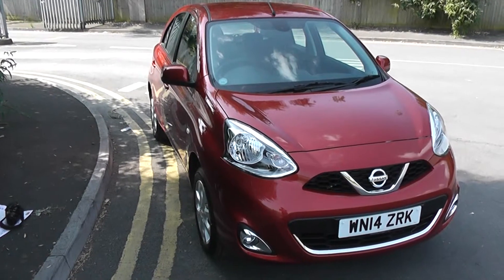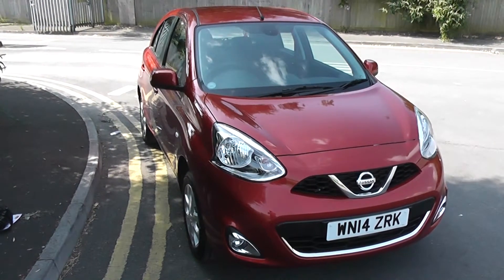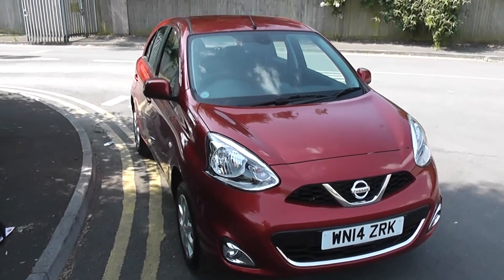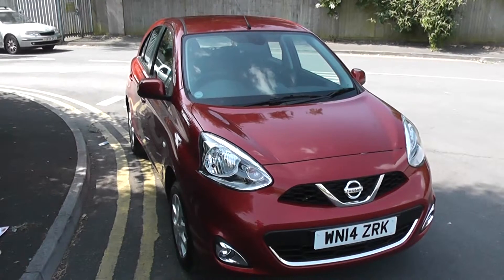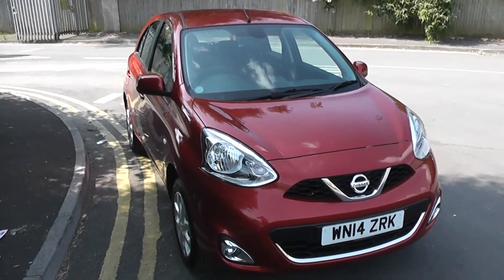Welcome to Essex Garages Nissan on Hartford Road, Cardiff. The presentation we have for you today is of the Nissan Micra 1.2 petrol model with a manual gearbox, finished in Shiraz Red. The vehicle is registered in 2014 with one previous owner — ourselves — as it is a pre-reg model, and it does come with very low mileage.